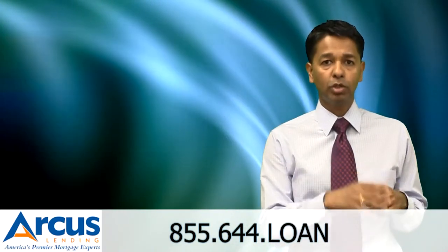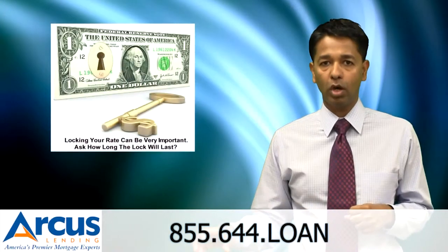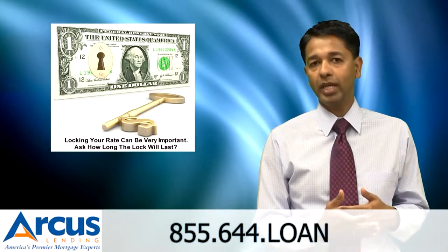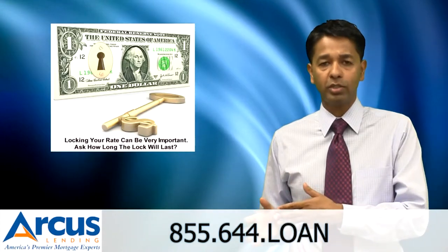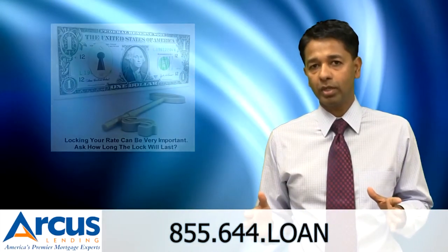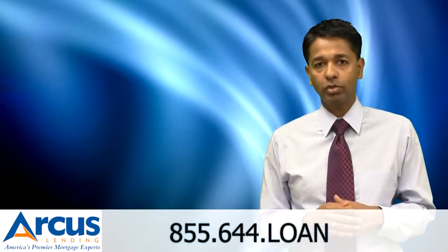Also, while you're shopping for mortgage rates, find out how long those rates are good for. Some lenders will quote a mortgage rate but can only lock it for 15 days. Fifteen days is usually not enough time to close a mortgage transaction, so you want to be sure they are locking it for a sufficient time period to give you proper time to close the loan.